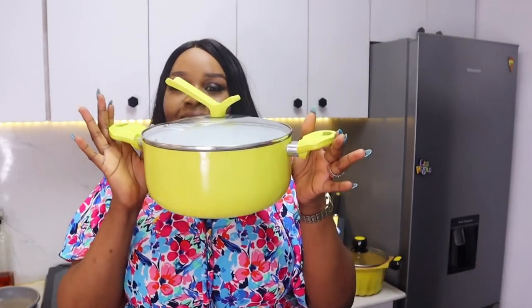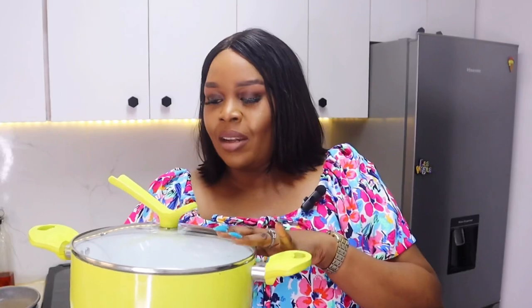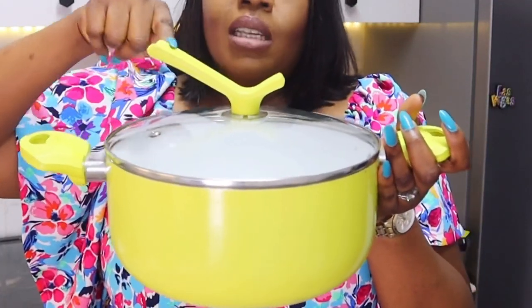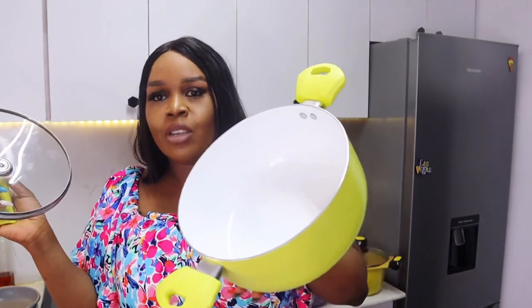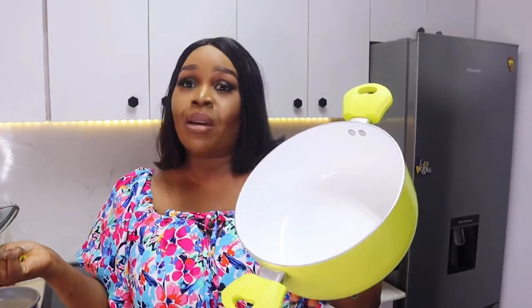Next is this bright yellow pot — 26 or 24cm, I'm not sure. I didn't buy this one; I won it online in a giveaway. It's actually a set of three: a saucepan, a frying pan, and this pot. The saucepan is already a mess but this one is still going. It has a glass lid, a built-in spoon rest which I love, and a white interior. I love using this when making colorful meals — it pops in my videos.